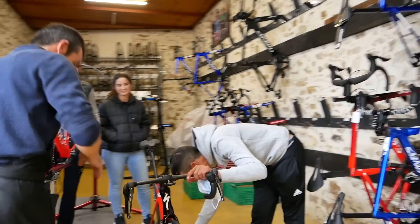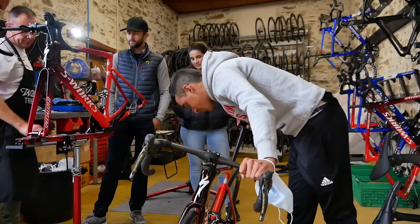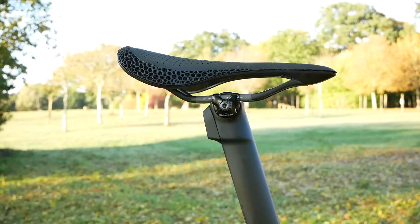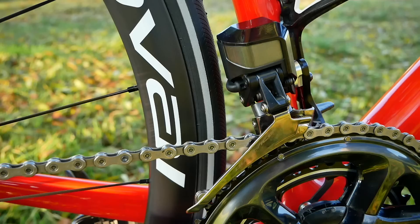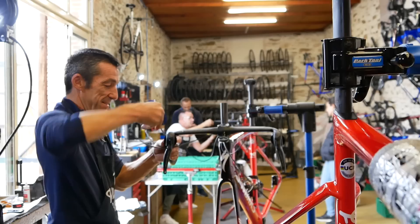How difficult has it been to go from one bike supplier to a new one? It's hard sometimes to get all the parts at the same time — it's not the best period. With COVID it's not easy to get some parts from Shimano or other brands, but with Specialized it was very fast for the frames and parts. So how long did it take to build the first bike versus the tenth bike?